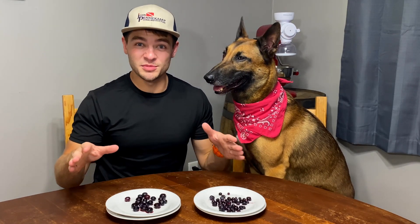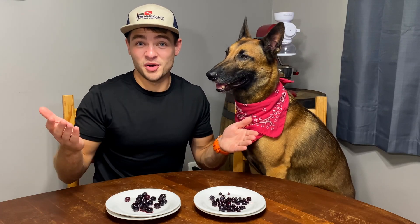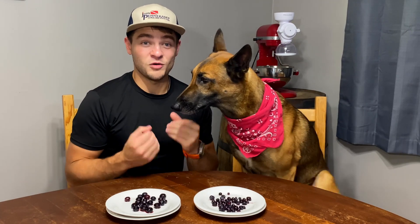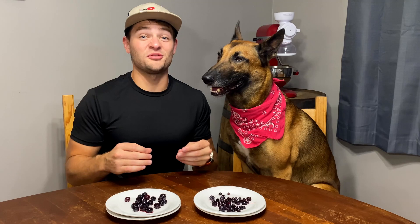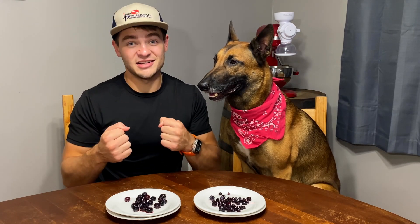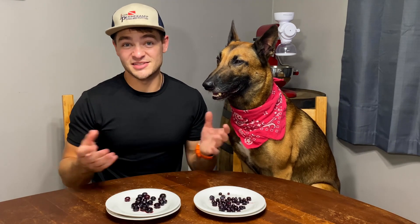We'll compare them visually first, and then I'll taste and he will have some — dogs can have blueberries — and then we'll decide which one is Walmart. The reason we're trying to find which one is Walmart is because I eat frozen blueberries every day in my oatmeal and I happen to buy Walmart Great Value. So one of these I'm very used to, and the other one I've never had. He's never had blueberries before either.